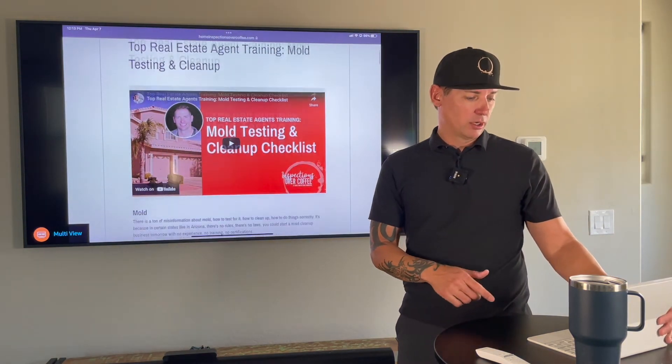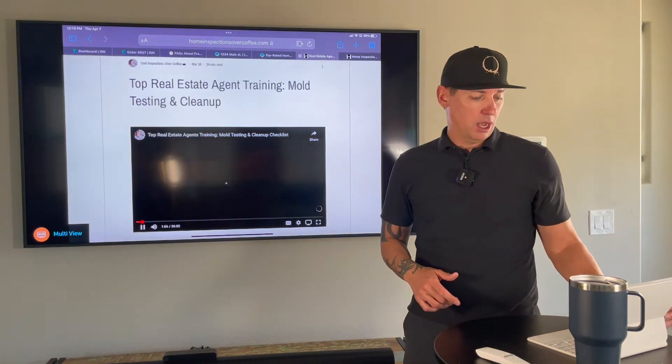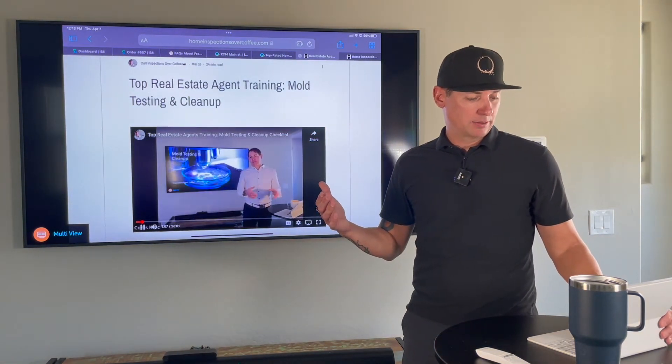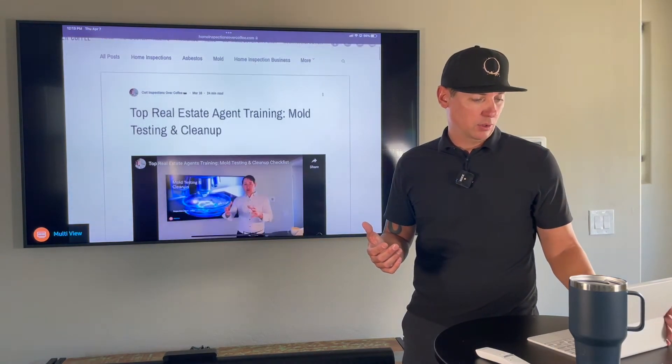So if you come here, this is a slightly longer training — we taught it in a classroom and it's about 35 minutes long. We have a lot of shorter ones as well. This one here is mold testing and cleanup.